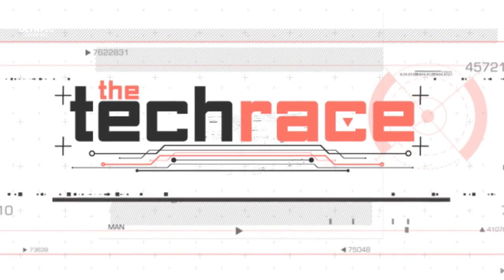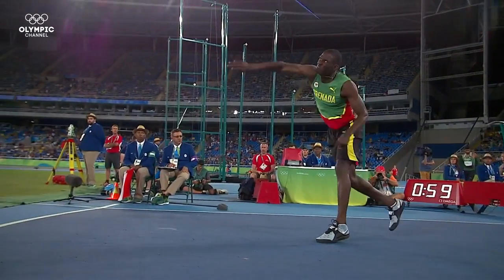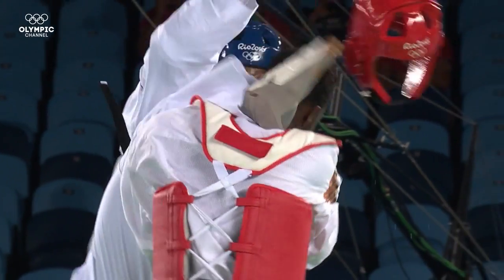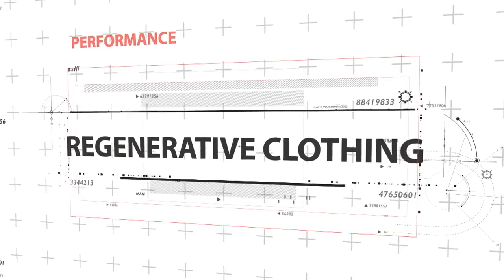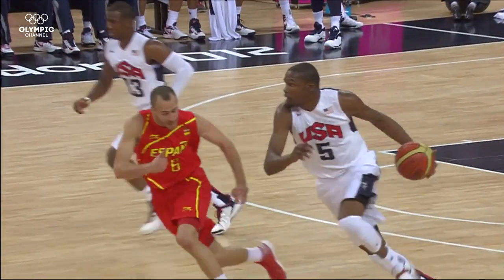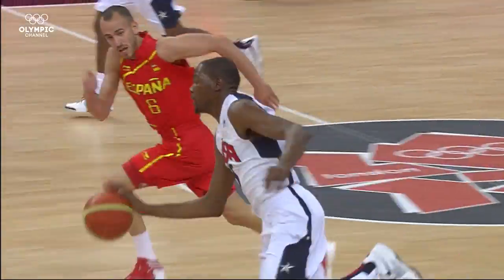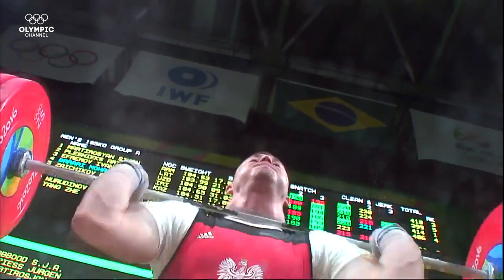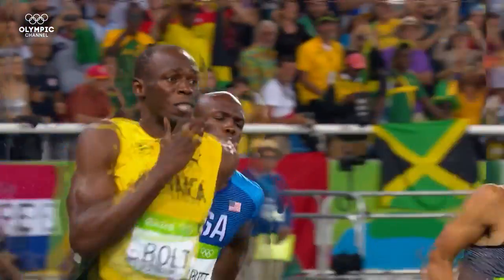Welcome to the Tech Race. Human renewable energy: how can clothing recycle expended body heat? 60% of the energy our body consumes is expended as heat. Technology applied to sportswear recycles the body's wasted energy, resulting in enhanced performance and quicker recovery times for the athlete.